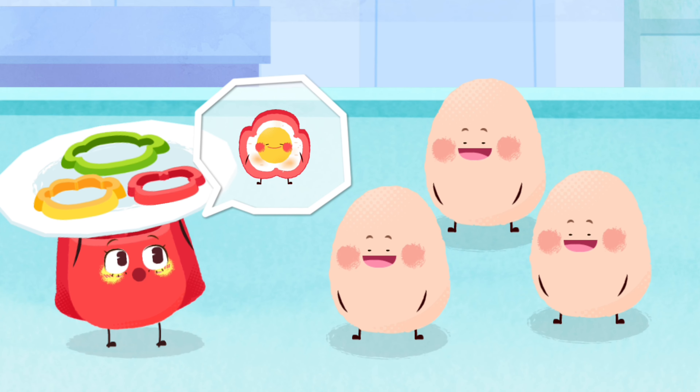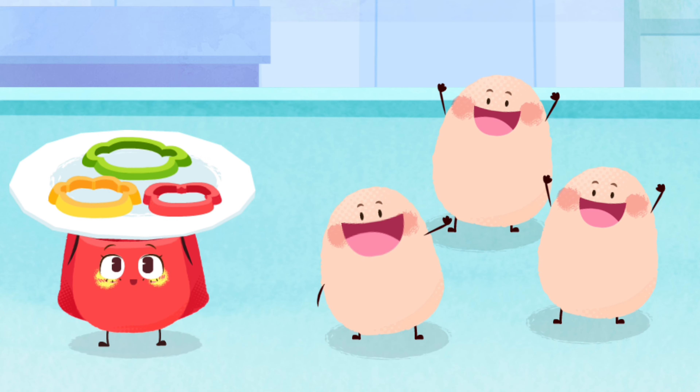Hello, eggs. Can you make bell pepper eggs with me? Yeah, no problem.